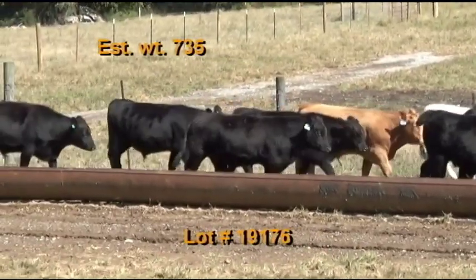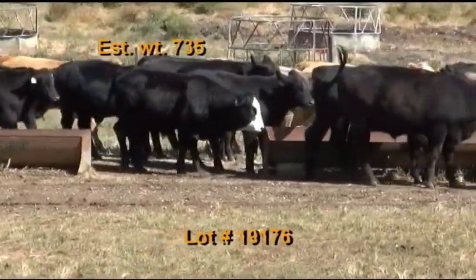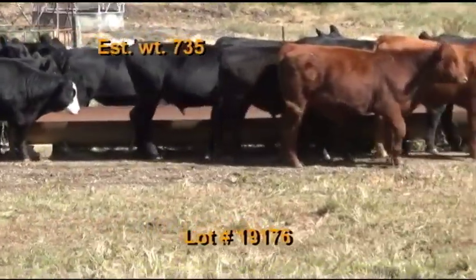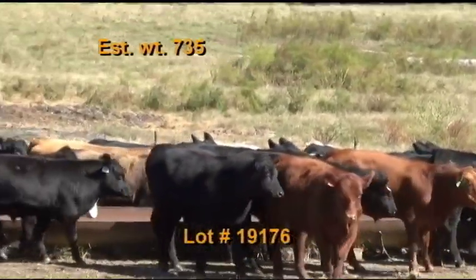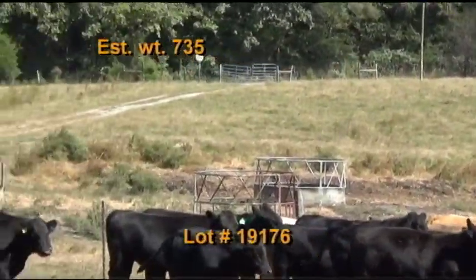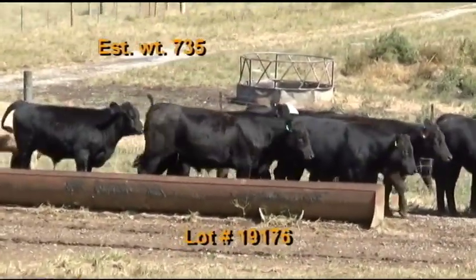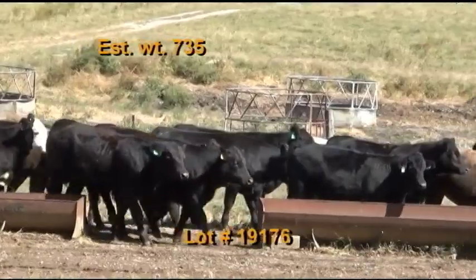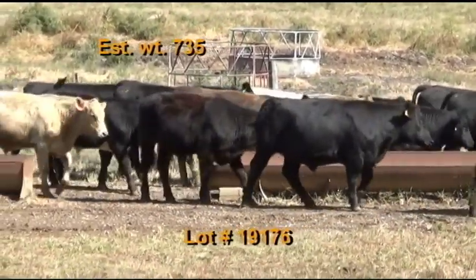Cattle are on pasture and hay plus 10 pounds of a commodity mixed feed, hand fed daily, and a custom blend mineral with Bovatec. They've had two shots of seven-way blackleg and pink eye, one shot of Virus Shield Six Titanium Five with Pasteurella. Dewormed with Dectomax. Cattle will be penned morning of the weigh-up, hauled to TLP Fayetteville, sorted by ownership, and weighed on the ground with a one percent shrink. Take all the cattle.